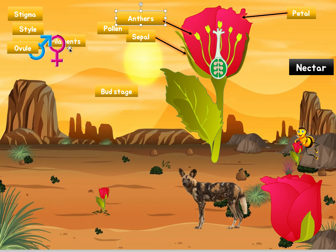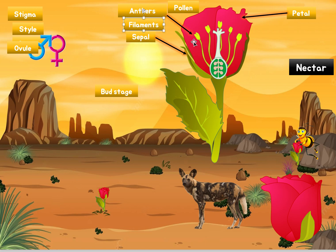Now what holds up this male organ — what holds up the anthers? It's called the filament. The filament is the little pipe basically holding up the anther. Why is the filament important? The higher the anthers are, the better, because when this bee is looking for its nectar and sticking its face into the flower, its face is going to come into contact with these anthers. The higher the anthers are, the easier it is for the bee to contact them and pick up pollen — which we'll see is very important very soon.